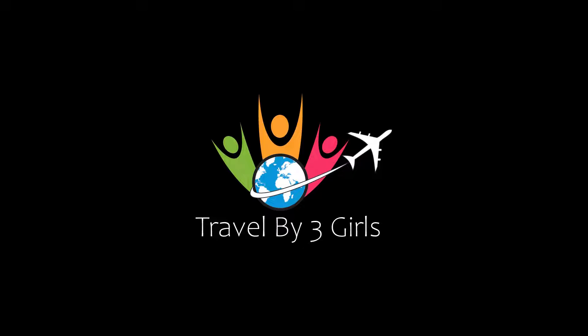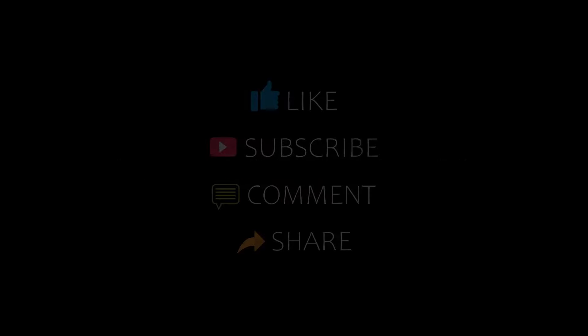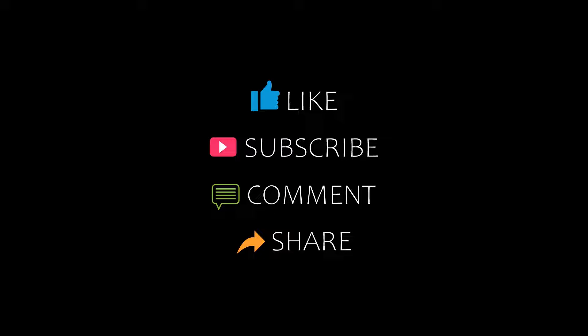Hello friends, welcome back to my channel. Now you are watching top 10 recommended hotels in London. Please subscribe to my channel and don't forget to like, share, and comment. Let's start the video.